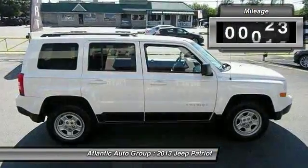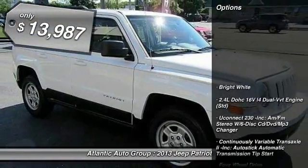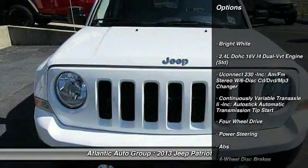The Patriot has plenty of room inside for any size family. This vehicle has less than 25,000 miles and is priced below $15,000.